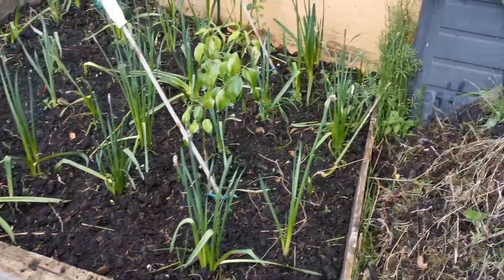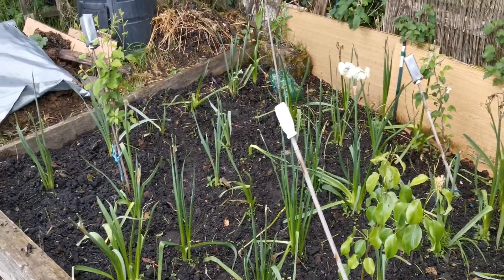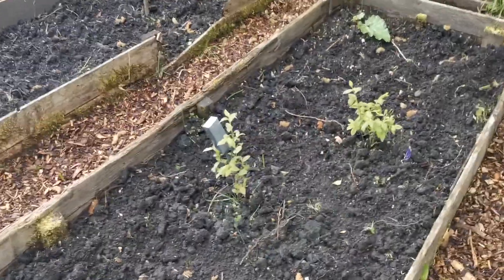As for the onions, we're quite pleased — they have taken to it very well. The daffodils have been dead-headed; most of the leaves now will charge the bulbs until they die back. We've got plenty of compost, and these trees we put in over the winter.